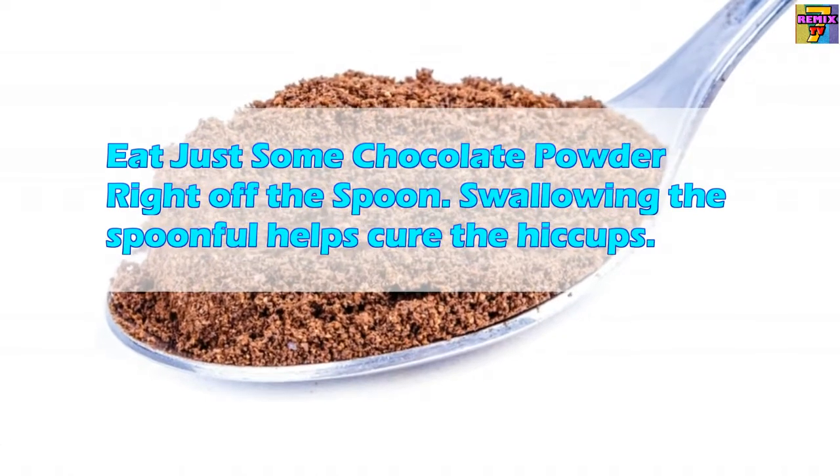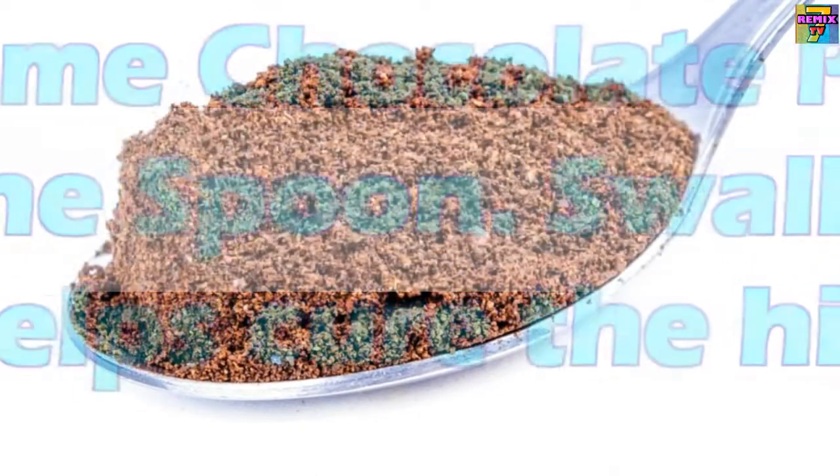Seven: Eat chocolate powder. Eat just some chocolate powder right off the spoon. Swallowing the spoonful helps cure the hiccups.